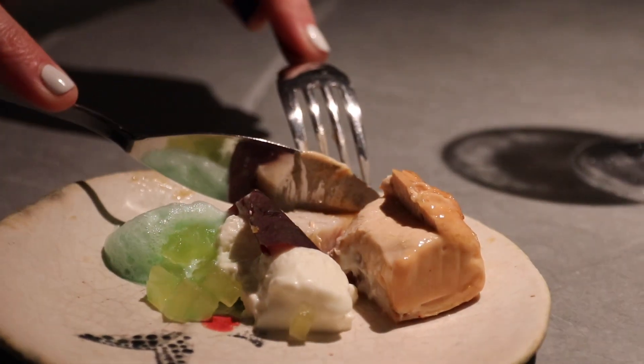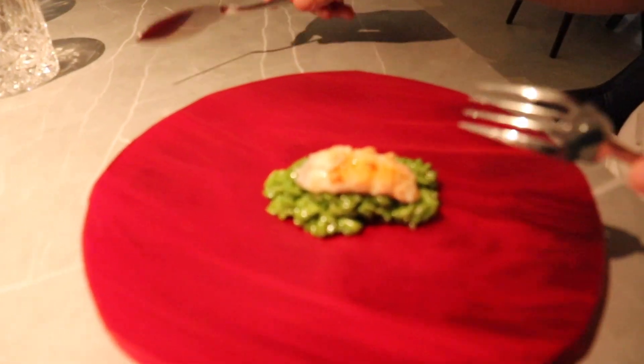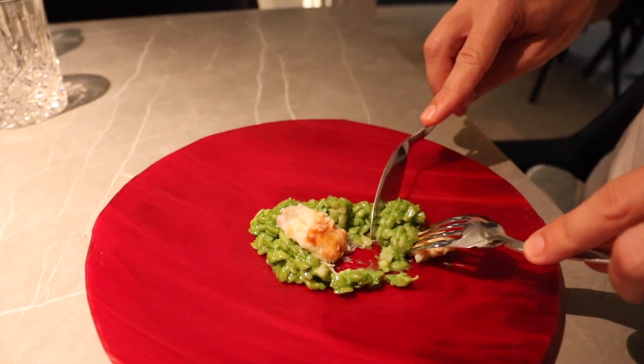Next course is a risotto of plankton apparently, with a small lobster. She gave it a local name, something like Siala — not something I've heard of before. Wow, that risotto is perfectly tender. It's not a rice; I think it's a pasta risotto. And it tastes incredibly green and grassy, like a herby flavour. And then the rich lobster complements it beautifully.